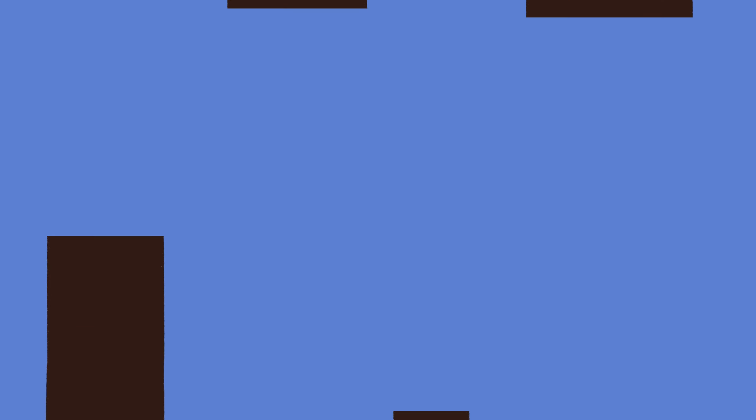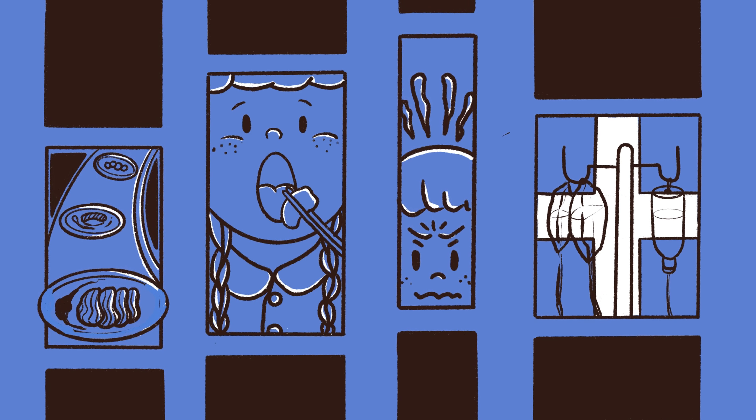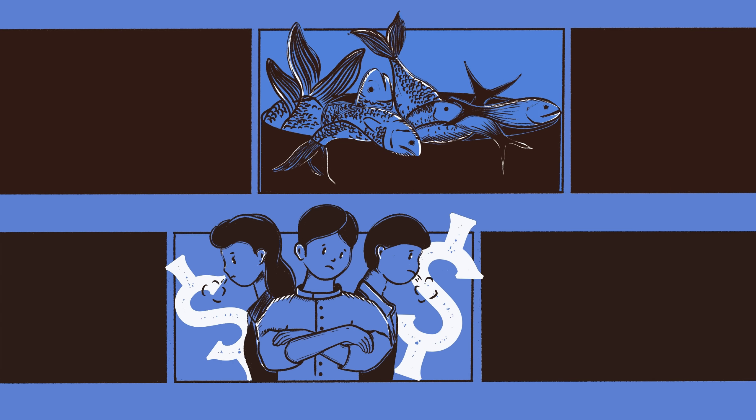Fish that seem fresh and safe to eat can still be spoiled. Spoiled fish can cause symptoms including diarrhea, rash, vomiting, and headache to consumers. Also, it can bring substantial economic loss to fish retailers.